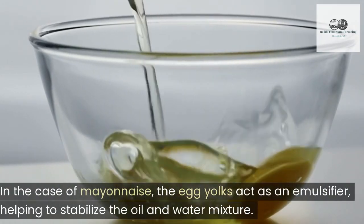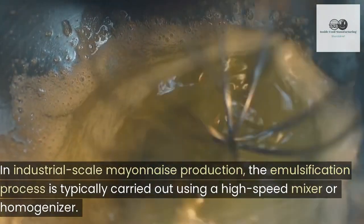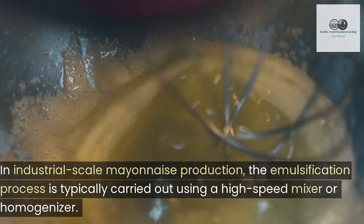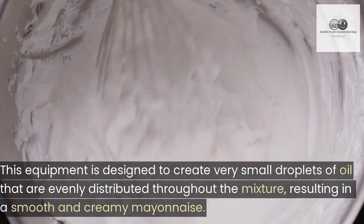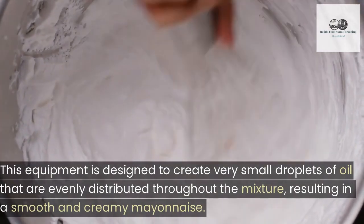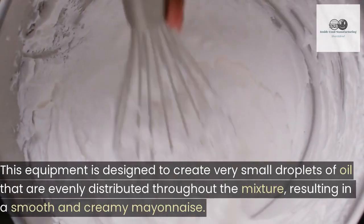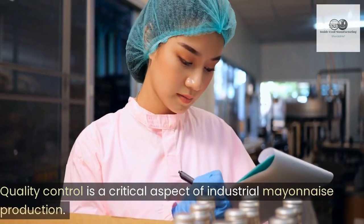In the case of mayonnaise, the egg yolks act as an emulsifier, helping to stabilize the oil and water mixture. In industrial scale mayonnaise production, the emulsification process is typically carried out using a high-speed mixer or homogenizer. This equipment is designed to create very small droplets of oil that are evenly distributed throughout the mixture, resulting in a smooth and creamy mayonnaise.